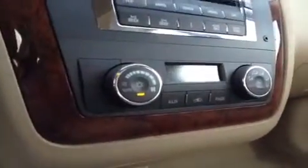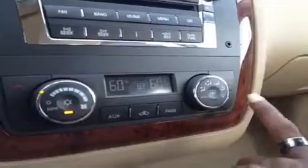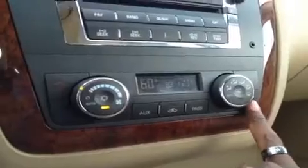Down below that, we have dual AC for driver and passenger. Say the passenger wants it a little hotter — just push it up. No problem for the driver; theirs stays the same.